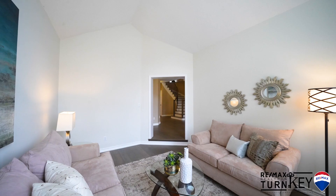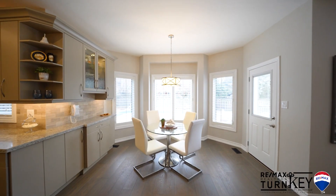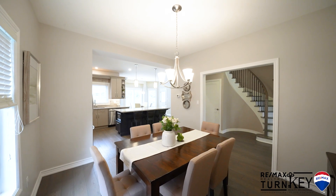The living room is infused with natural light from soaring vaulted ceilings and huge windows. A separate dining room offers a place for the family to gather.